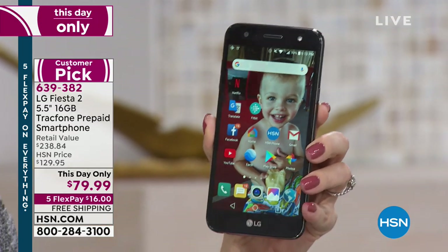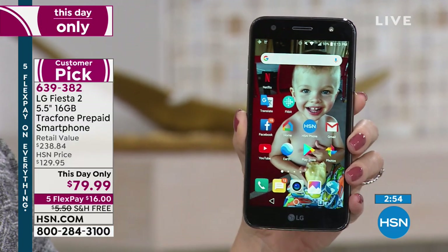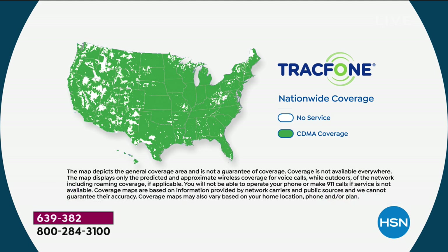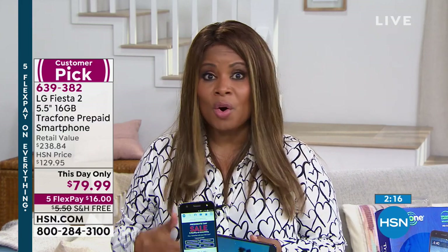With a 5.5-inch upgraded touchscreen, this thing is loaded. And with TracFone, you're not only getting one of America's largest no-contract cellular service providers. People ask: 'What's wrong with the coverage?' This is using the number one top carrier's towers in the entire country. Over 90% of the whole country is covered — the same service many Americans pay over $100 a month for. The reviews are wonderful, and over a million TracFones have sold just here at HSN.